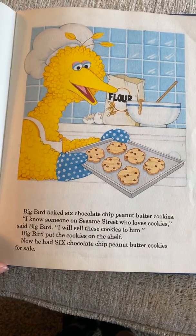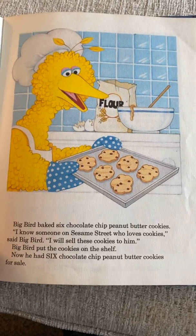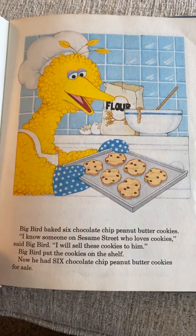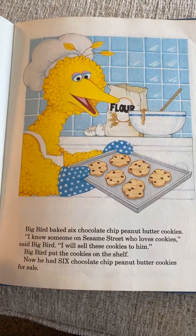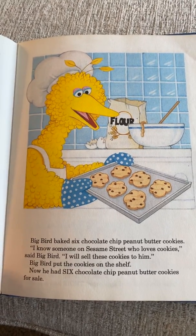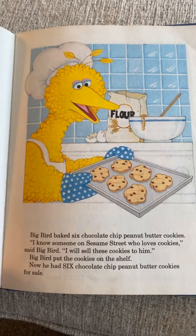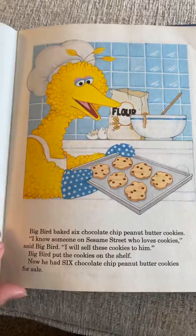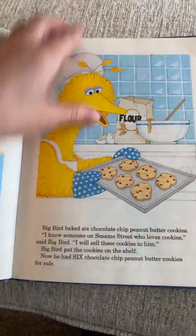Big Bird baked six chocolate chip peanut butter cookies. Those sound good! 'I know someone on Sesame Street who loves cookies,' said Big Bird. 'I will sell the cookies to him.' He put the cookies on the shelf — now he had six chocolate chip peanut butter cookies for sale. See if you can spell six: S-I-X.